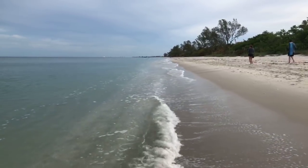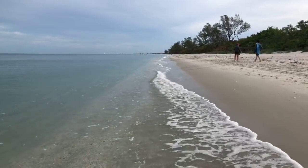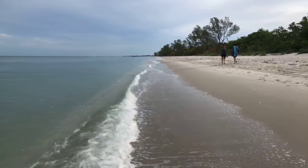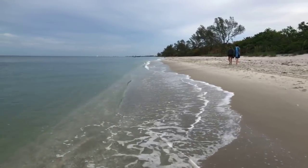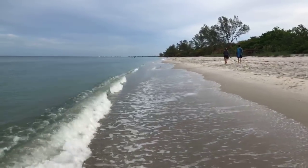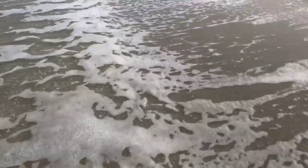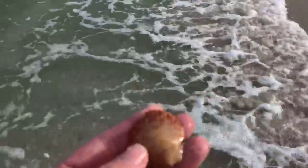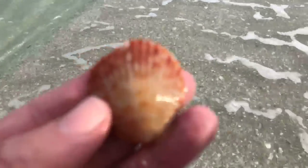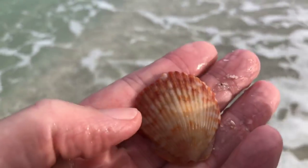I see some paddleboarders heading out up ahead of me — a couple of paddleboarders. Is this a scallop? I don't know where it went — just part of a scallop. It's really hard catching them; they come and go with these waves, in and out in the blink of an eye.